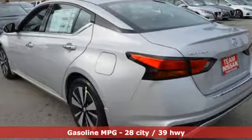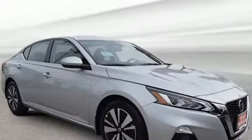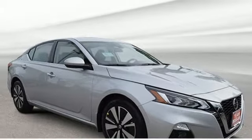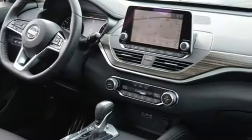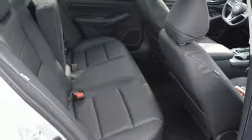Streaming audio, remote engine start, front heated leather bucket seats, autonomous cruise control, wireless phone connectivity, dual zone climate control, inline 4-cylinder engine, express open and close sliding and tilting sunroof.